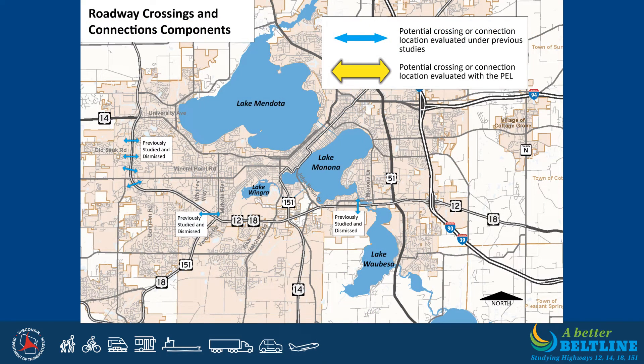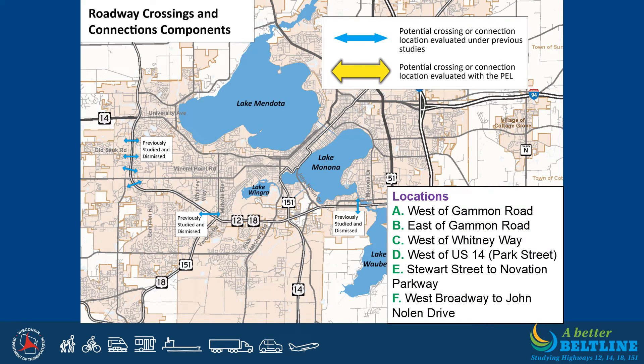The next slides present the components currently being considered. Several roadway components are being considered for roadway crossings under or over the Beltline, or connections near the Beltline, with sidewalk and bicycle accommodations included on potential new crossings. Crossings shown in blue have been dismissed from further evaluation with input from local municipalities. Components still being evaluated include: Component A — a crossing west of Gammon Road; Component B — east of Gammon Road; Component C — west of Whitney Way; Component D — west of US Highway 14/Park Street; Component E — a connection across US Highway 14 south of the Beltline; and Component F — connecting West Broadway and John Nolan Drive via the John Nolan Drive service road.